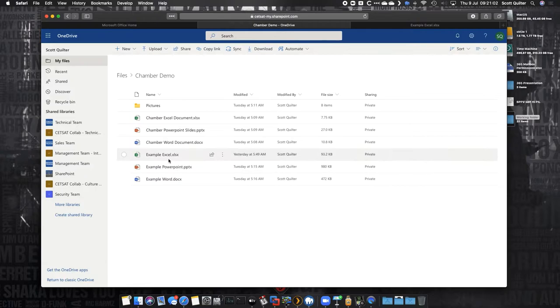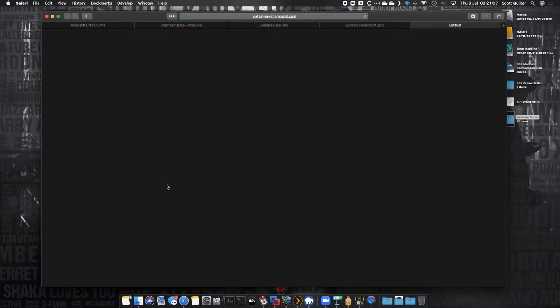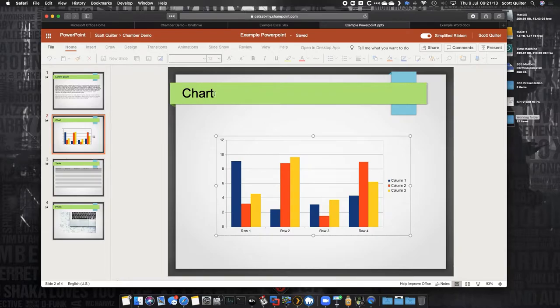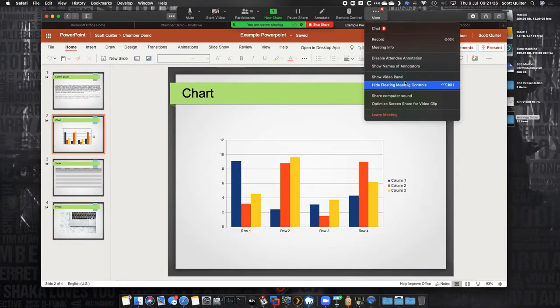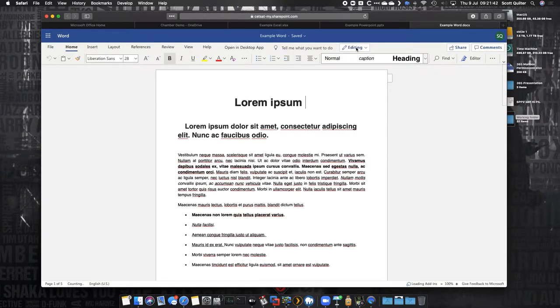That's Excel. We can do the same with PowerPoint. While that's loading, let's quickly open a Word document as well. In PowerPoint, it's all editable exactly like you'd expect on a full machine — we've got our share button, our comments. If we press Present, that PowerPoint takes over my full screen and I can do a PowerPoint presentation without even having PowerPoint installed on my machine.